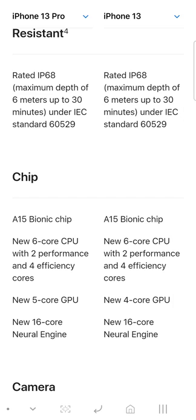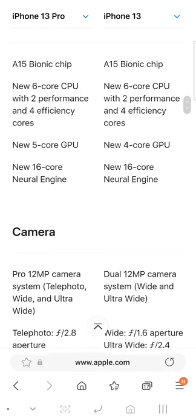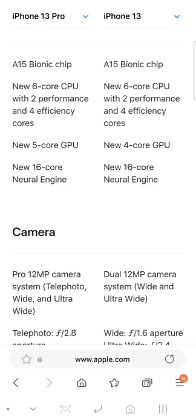The chip is the same overall, except you get a 5-core GPU on the Pro versus a 4-core GPU on the regular 13.